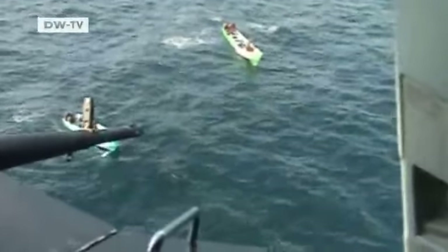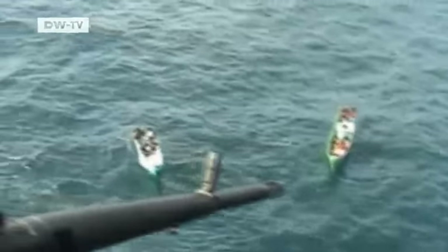While the helicopter keeps them in check, the French frigate approaches. The men on the boats use the time to toss evidence overboard — like a ladder supposedly used to board target ships, and then what looks like weapons. The men later have to be released for lack of evidence.